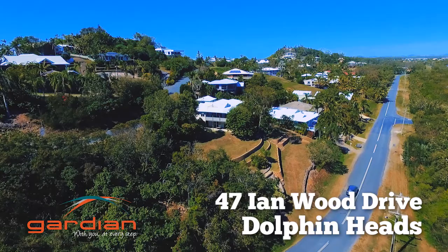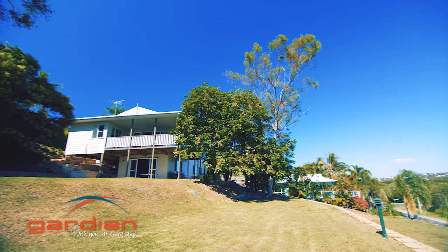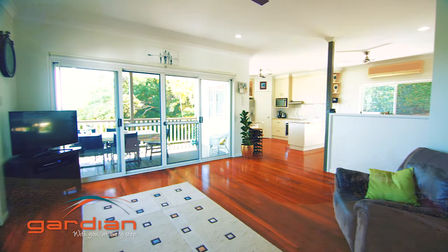Live the lifestyle that so many yearn for in Mackay's most desirable location. This magnificent two-storey house is located in a prestigious elevated pocket of Dolphin Heads. With recent refurbishments and over 1800 square metres of prime land, this home is flexible for any family.